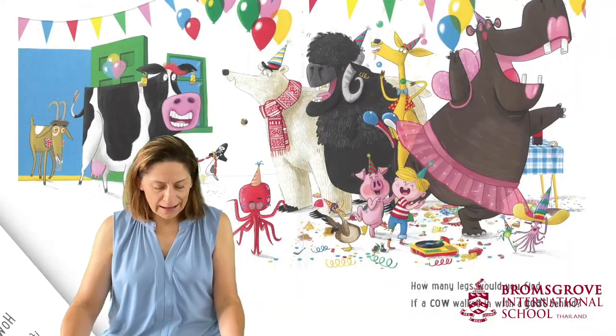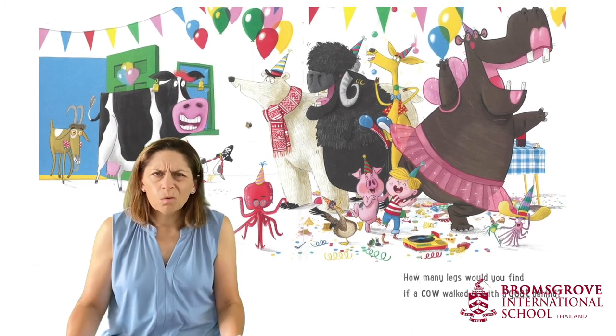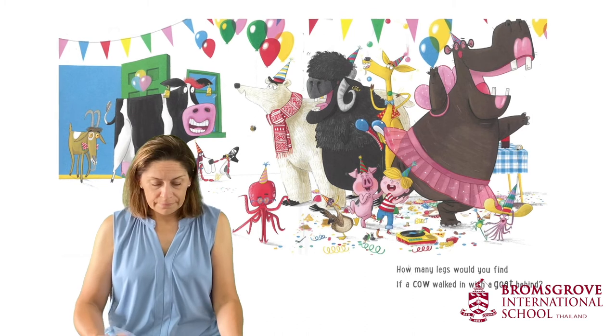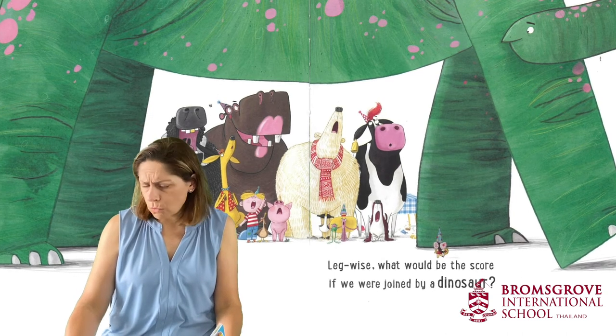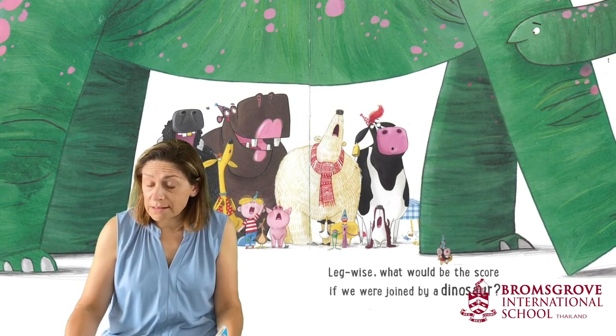How many legs would you find if a cow walked in with a goat behind? Leg-wise, what would be the score if you were joined by a dinosaur?